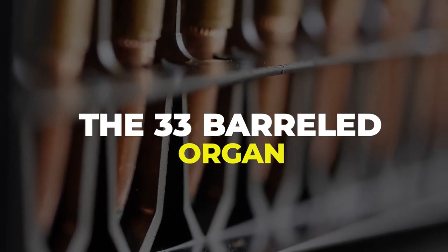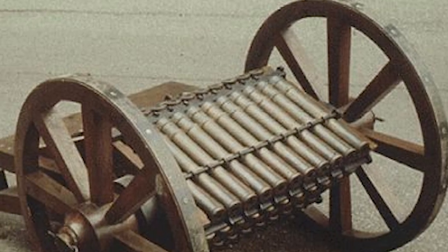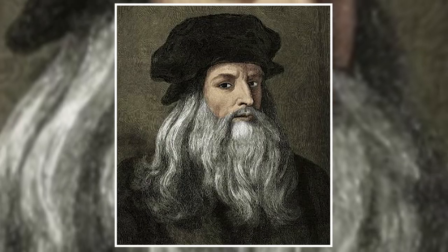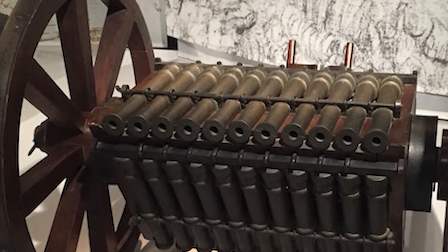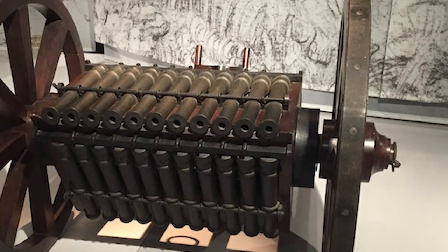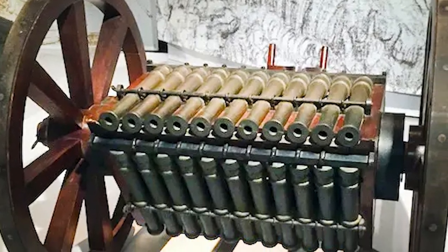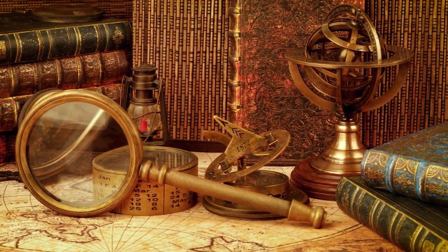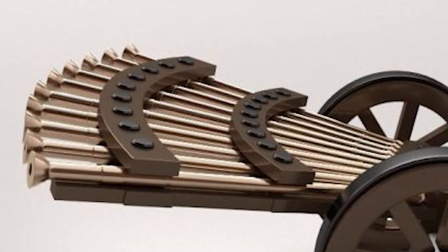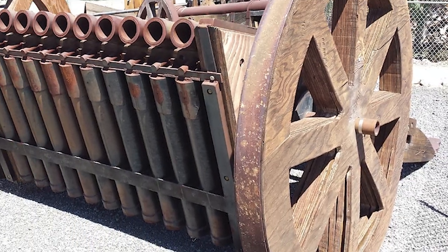Number 3: The 33-Barreled Organ. In the course of his work designing military hardware for some of the most powerful families in Florence and Milan, Leonardo da Vinci conceived of the idea for a 33-barreled organ that could fire cannon shots in rapid succession rather than one at a time. As a result of the rows in the apparatus, it was able to reload one row while the other row was being utilized. Leonardo called his invention a barreled organ, and he went on to build a second version that featured 11 barrels. However, there is no evidence to suggest that the 33-barrel organ was ever utilized in any way, shape, or form.